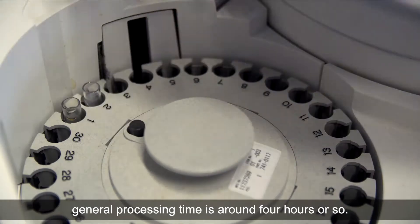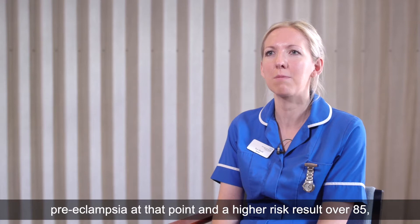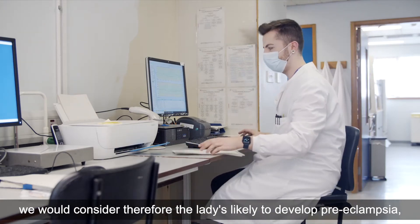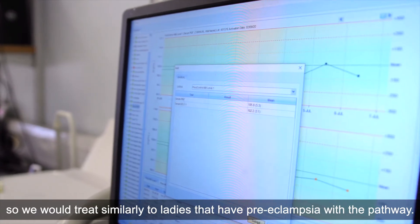General processing times are around four hours or so. If it's a low risk result, we are confident that the lady does not have preeclampsia at that point. A higher risk result over 85 means we would consider the lady likely to develop preeclampsia, and we would treat her similarly to ladies that have preeclampsia using the pathway.